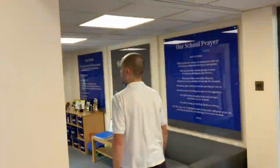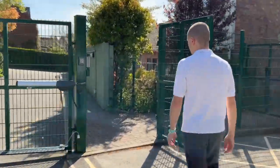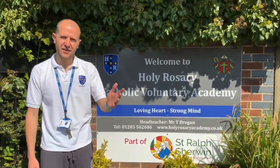And this is where we conclude our tour today. Thank you for joining us here at Holy Rosary today. If you need anything, give us a call on 01283 562686, or drop us an email at office@holyrosary.staffs.sch.uk. We hope to see you soon. Have a safe journey home. See ya, bye!